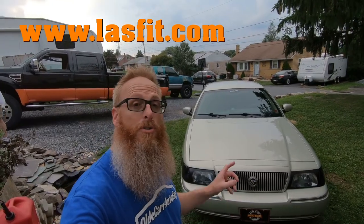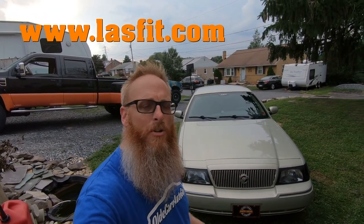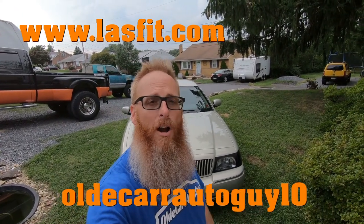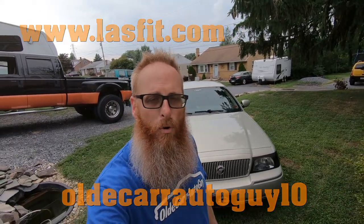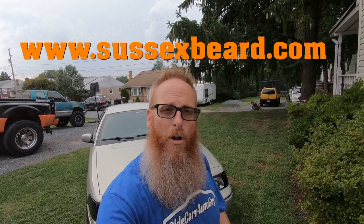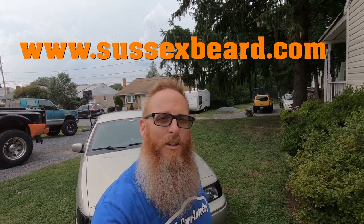We're going to close out this video. I want to remind you that old Grandma here is being sponsored by Lastfit Auto with their LED lights — the LS series headlight bulbs, plus reverse lights and license plate lights. You can get yours at lastfit.com. Use promo code 'oldcarautoguy10' for 10% off your order. This beard is brought to you by Sussex Beard Oil — visit sussexbeard.com for all your beard product needs. Guys, stay focused on the windshield, not the rear view mirror. I love you, God bless — let's do it again real soon.